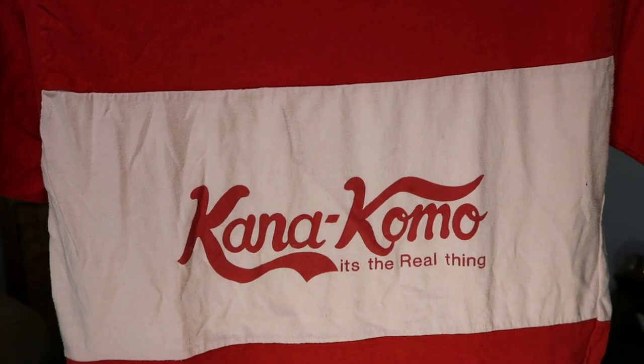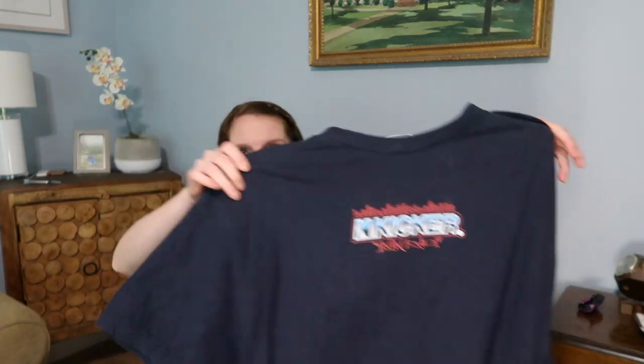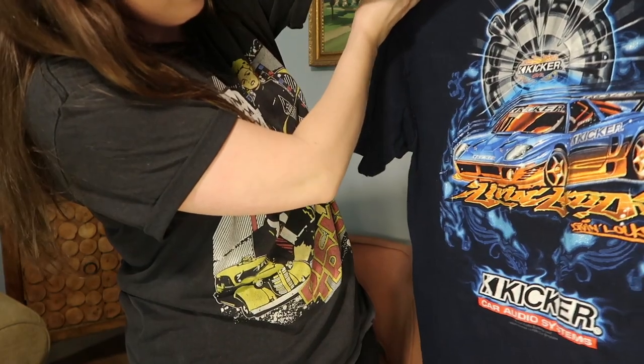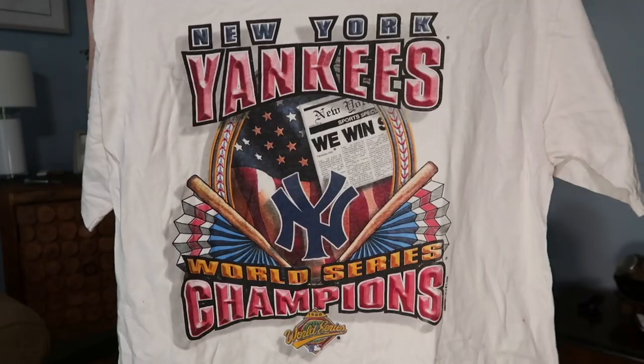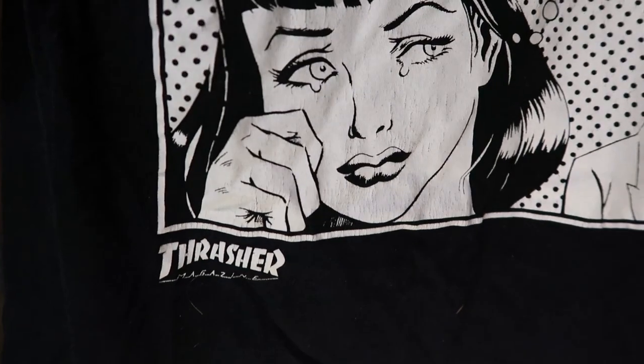I think this says Coca-Cola in a different language but it says 'Cara Coma' or something like that — 'It's the Real Thing.' We'll look it up. A shirt says 'Kicker Living Loud' with a pimped-out car on the back — that's a car audio stereo system brand. Then a New York Yankees World Series Champions 1996 t-shirt — good sports memorabilia, even if I don't care about the Yankees. And a comic pop-art shirt that says 'Why can't my boyfriend skate' with Thrasher Magazine branding.